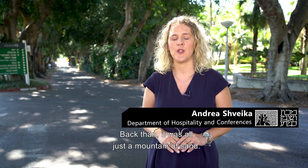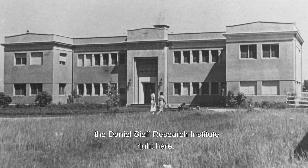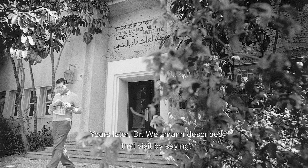In 1933, Dr. Chaim Weizmann visited this exact spot. Back then, it was all just a mountain of sand. Even so, he chose to establish the Daniel Seif Research Institute right here. Years later, Dr. Weizmann described that visit by saying: